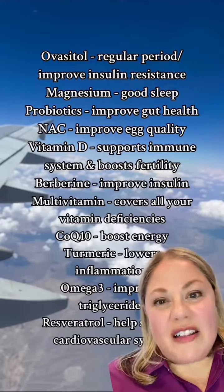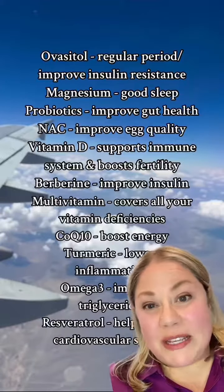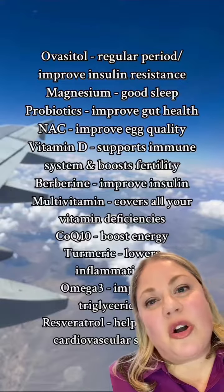For more information on all of these supplements, you can visit our website pcosnutrition.com, where you can also take the PCOS supplement quiz and get matched with the right supplements based on your unique needs.